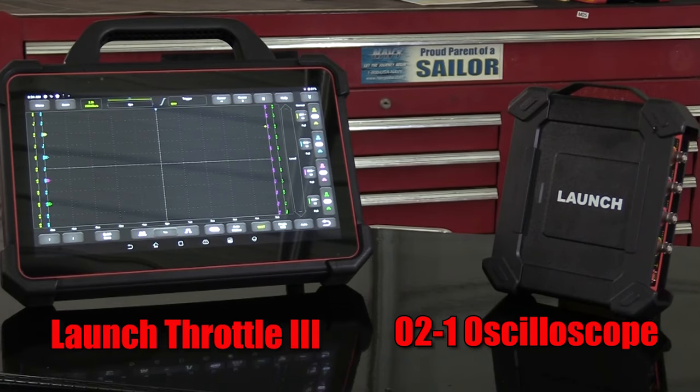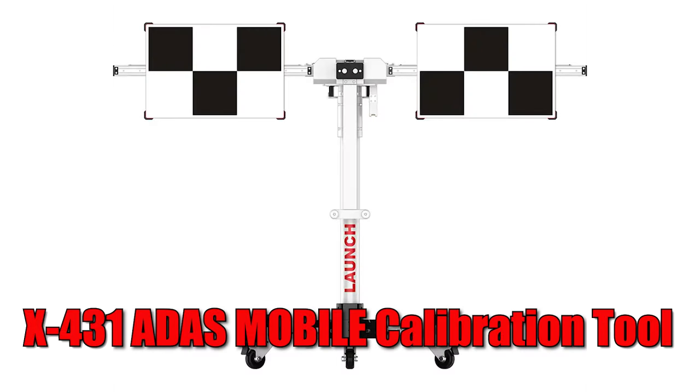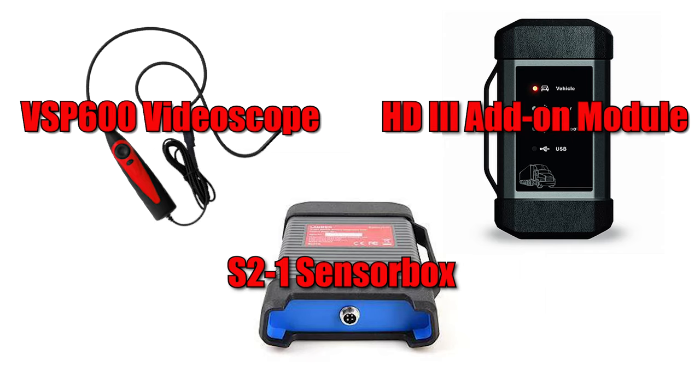The O2-1 oscilloscope is a standard accessory that comes with the Throttle 3 for waveform analysis on complex electrical issues. Other modules available include those for ADAS calibration, immobilizer diagnostics and programming, TPMS, and others.